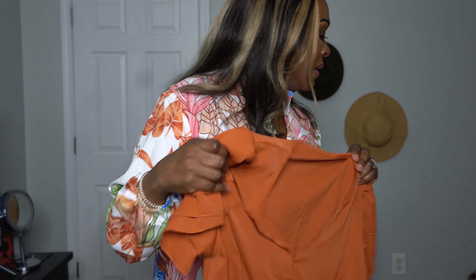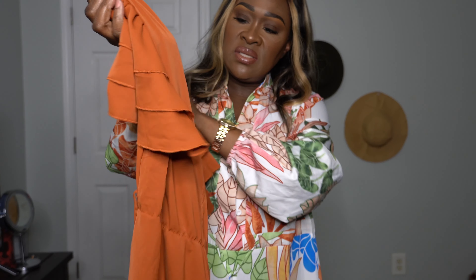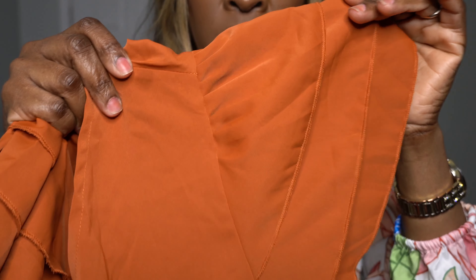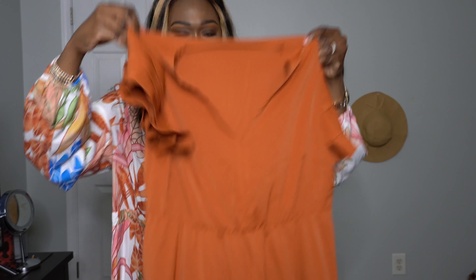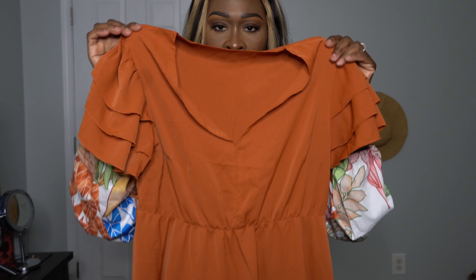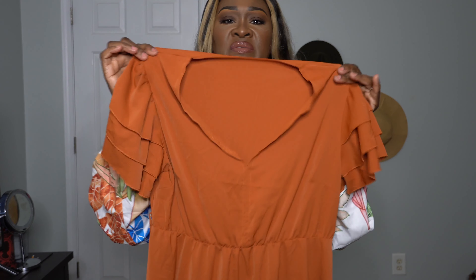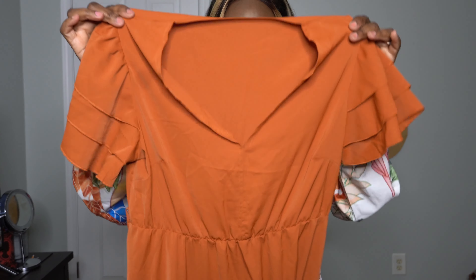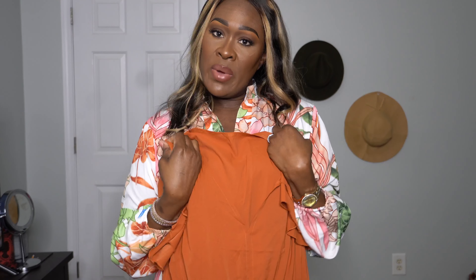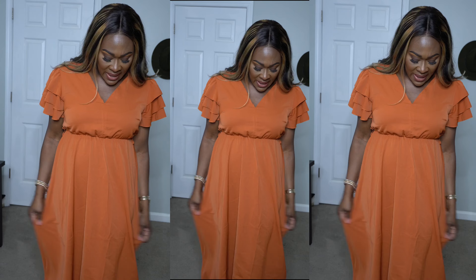This one is the belted layered ruffle hem dress. It has these sleeves and the top, it's about mid-calf length, and it comes with a belt. This was $12.87 and I got it in a size large. I like it — it's okay, it's not wowing me, but it's all right. The color is pretty and that's the reason I got it.